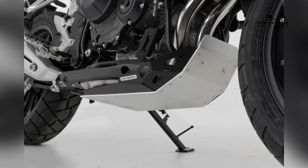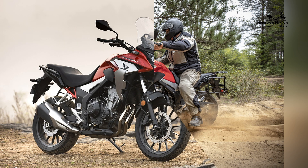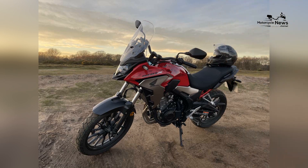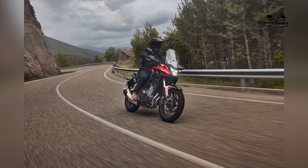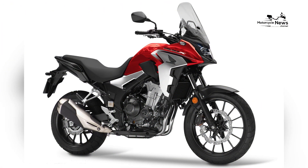The CB500X was designed to cater to the adventure-touring segment, offering a taller riding position, longer suspension travel, and wind protection compared to its siblings. The engine powering the CB500X is a 471cc, liquid-cooled, parallel twin engine. It produces approximately 47 horsepower, making it approachable for beginners yet engaging for experienced riders. The engine's character is smooth and refined, making it well-suited for daily commuting and long-distance travel.